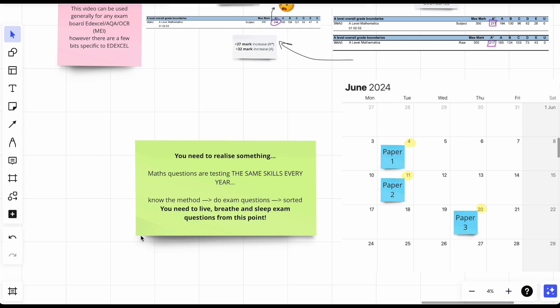I was speaking to a friend doing their exams this year and they told me they didn't understand mechanics. I told them: in moments, ladder questions, or inclined planes, fundamentally those questions are based on the same skills — resolve up or down, resolve vertically or horizontally, take moments. They're all the same skills just in different questions. The real problem is not knowing those skills.